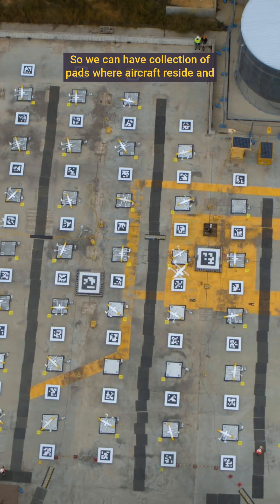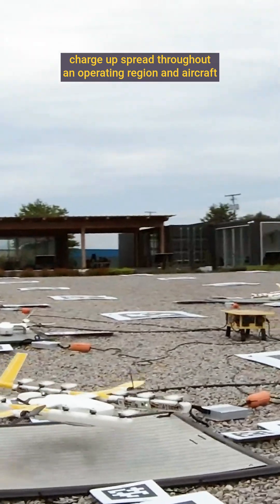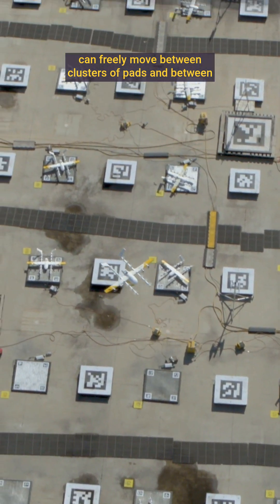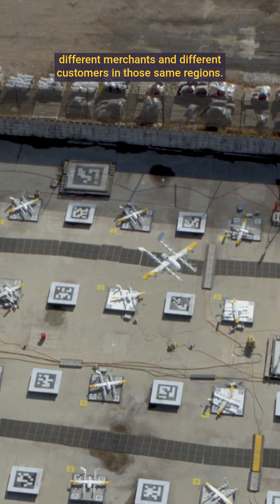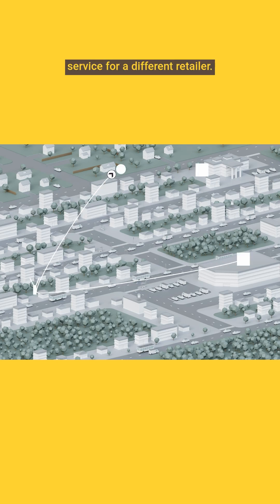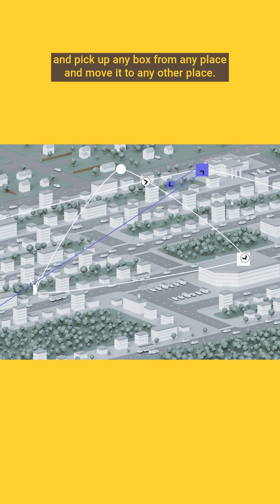We can have a collection of pads where aircraft reside and charge up, spread throughout an operating region. Aircraft can freely move between clusters of pads and between different merchants and different customers in those same regions. Pads could be based at one retailer and then provide a delivery service for a different retailer. We can send an airplane from any node in that region to any other node and pick up any box from any place and move it to any other place.